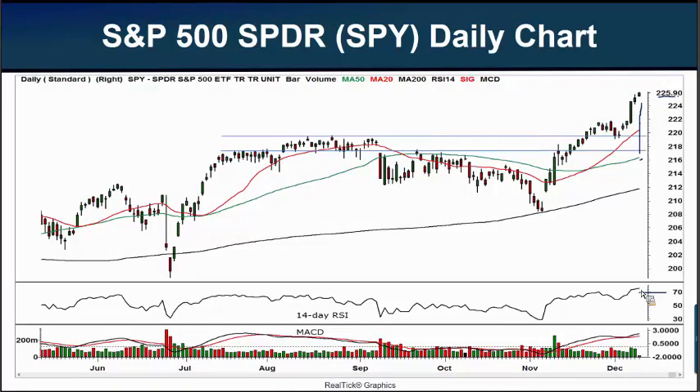In the case of the RSI, it's saying too many people own this right now — it's due for a pullback at some point. On the flip side, if we were to see the SPY or another asset trading below the 30 level on the RSI, then we could say it's oversold and could be ripe for a reversal to the upside.